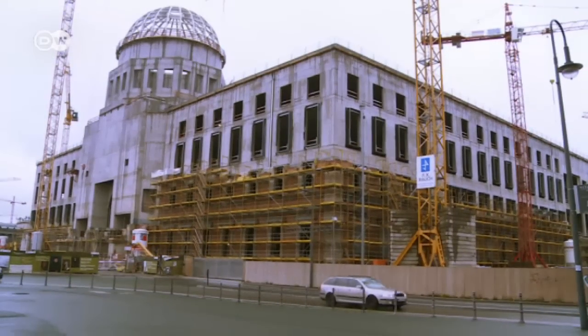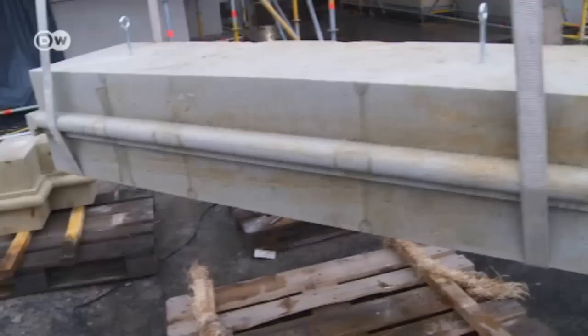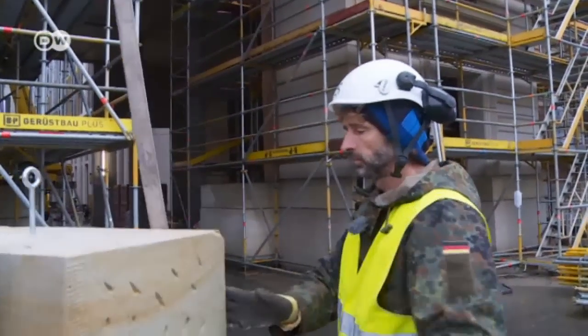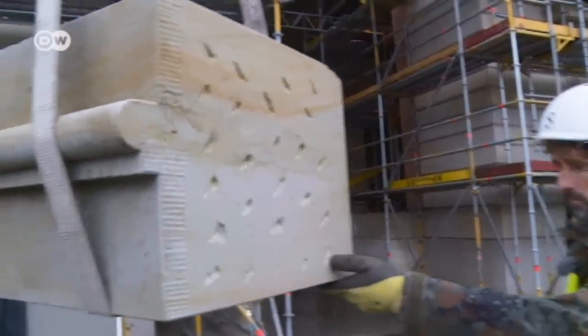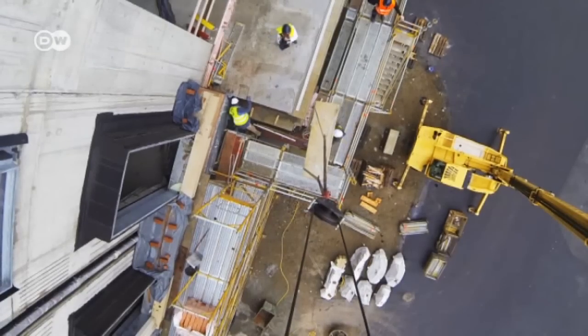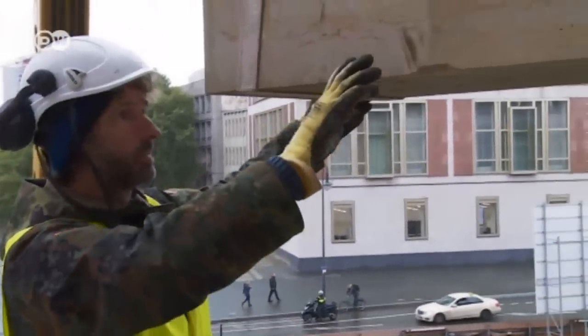This is the actual construction site where Berlin's city palace is taking shape. A carved block made by Schubert's stone masons is being hoisted into place. It weighs nearly a ton and costs about 2,000 euros. About 15 meters of blocks are fixed in place each day.